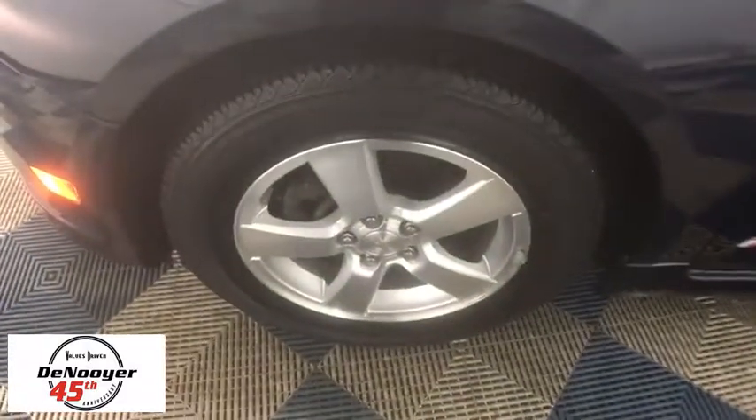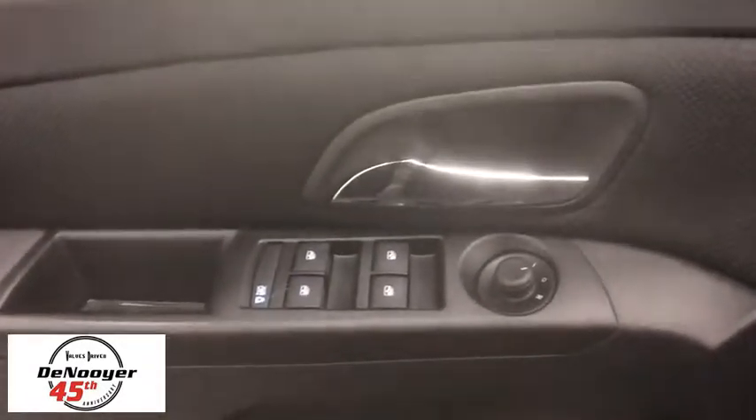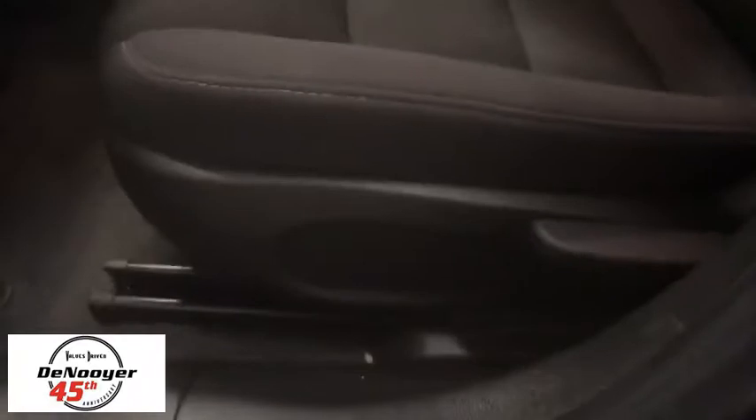Traction control, dual airbags, power steering, alloy wheels, AM-FM stereo with CD player and MP3 WMA capability, electronic stability control, rear window defroster, compass.